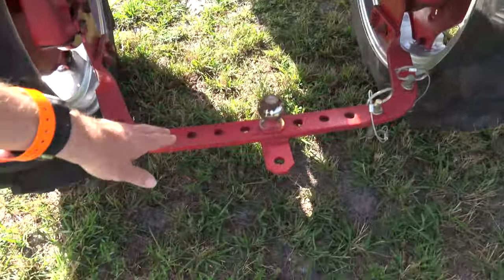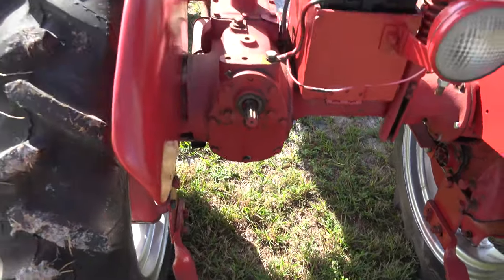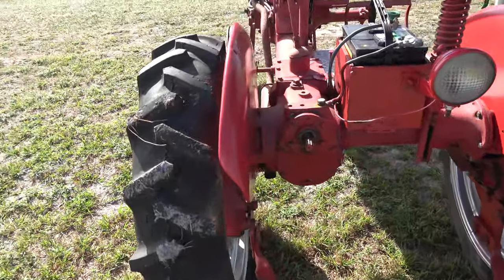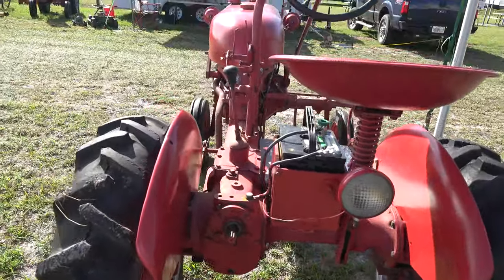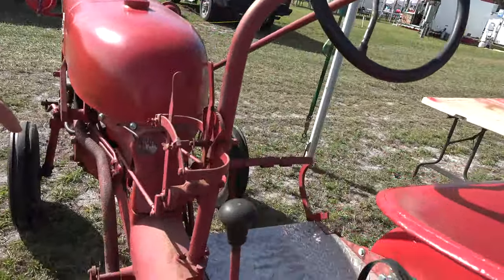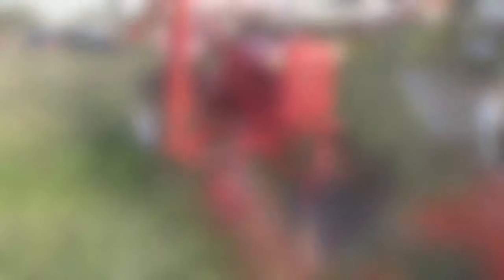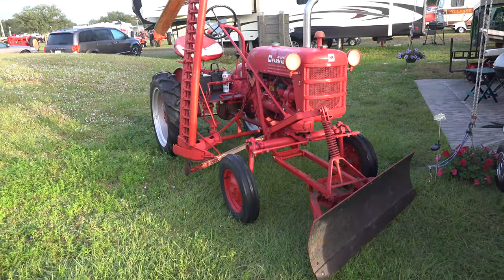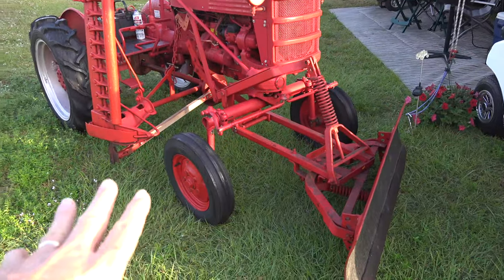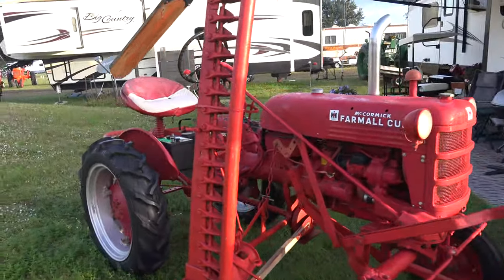You know what that is by now — power takeoff. Here's your clutch and your two brakes. As you can see, if you've got the knowledge of implements and know what goes where, you can do a lot with a Farmall Cub or any tractor.